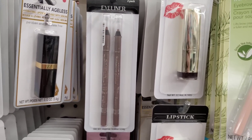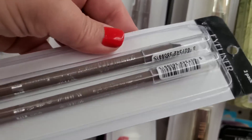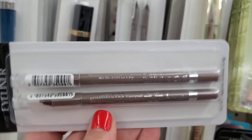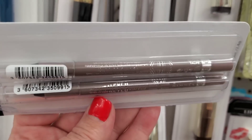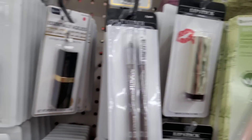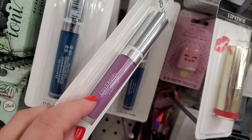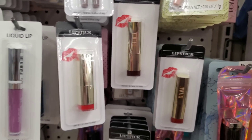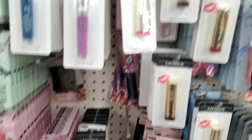They also have a ton of Rimmel London eyeliners in what looks like a gray color - I've only seen this one color and always in a two-pack. This store gets good stuff because they still have some of the CoverGirl Melting Pout in lavender. I'm really excited about the Milani - they have tons and tons of it, so if you haven't found it at your local store you'll find it here.